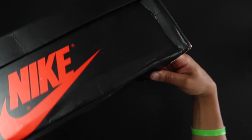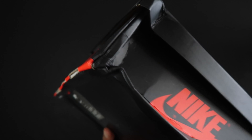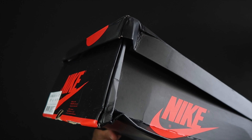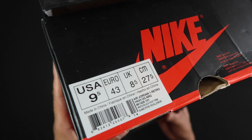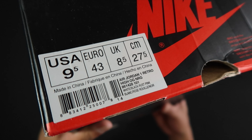Peace and love, today we have the Jordan One High OG Rust Pink. And look what happened to that box — I had a tough trip. That's okay though, I can't really repair that. It is what it is, we don't wear the box.